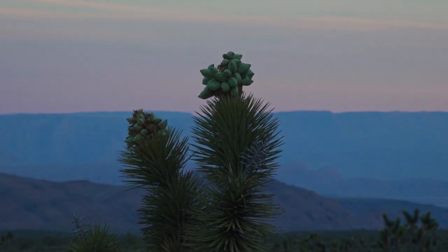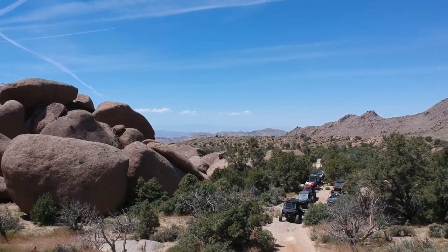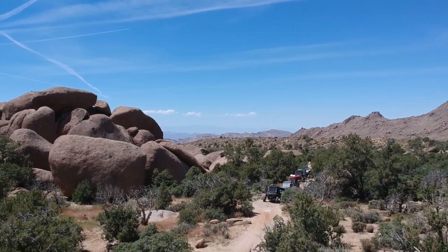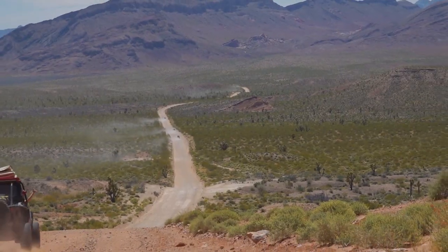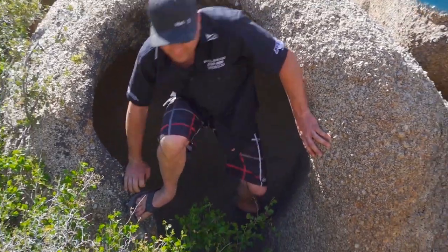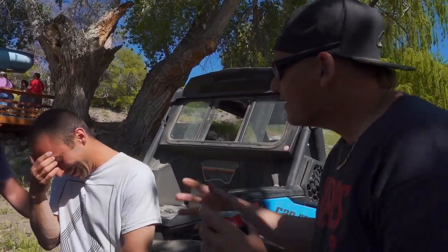With so much beauty right out their back door, it's no wonder that the crew at Polaris Can-Am World can put together these unique rides for their employees, friends, and customers. After all, these are the type of experiences that become cherished memories, but more importantly, also build lasting relationships.